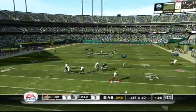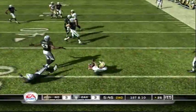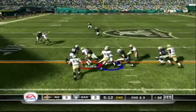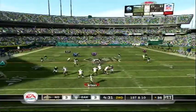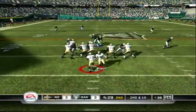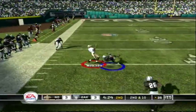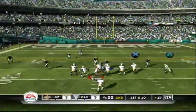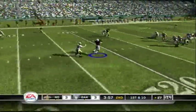Good coverage downfield. He's wrestled down at the 32 and he's tackled. Flips out short. Here's the pass. Breaks free, he's knocked out of bounds. Brown picked.